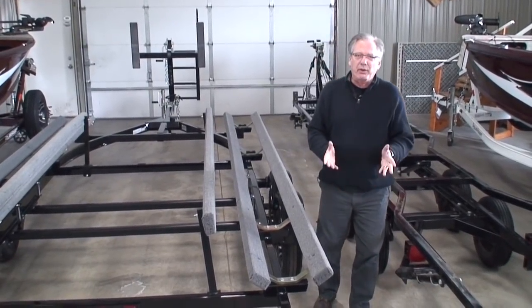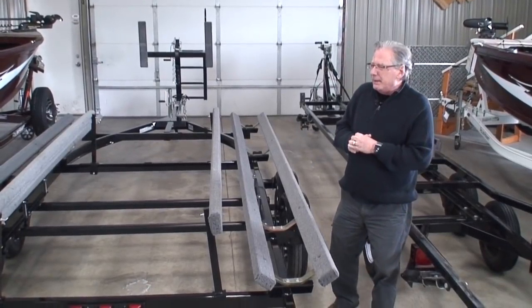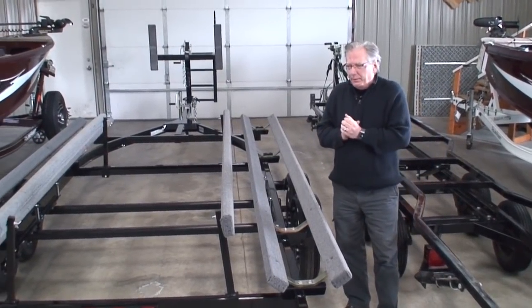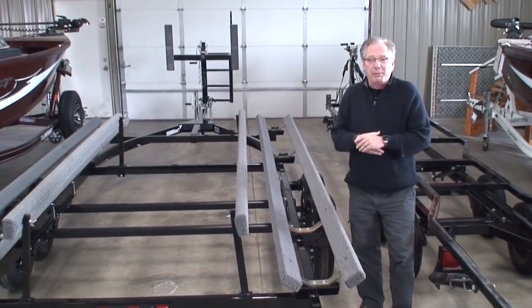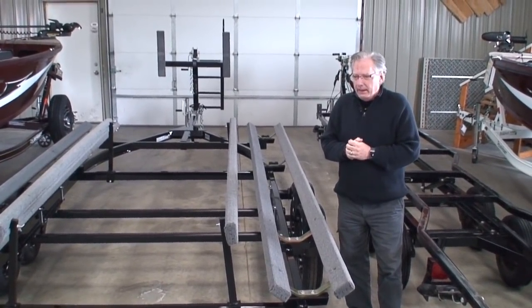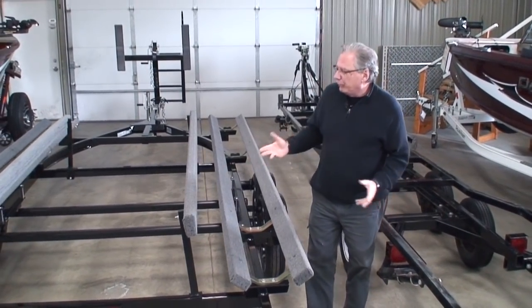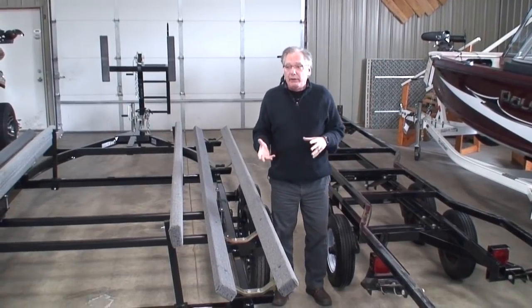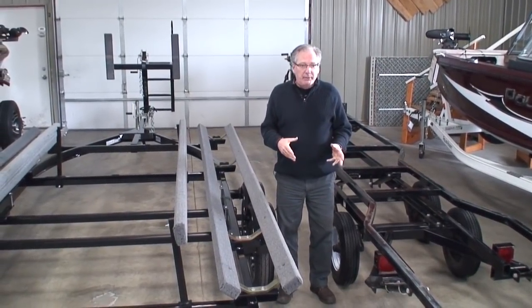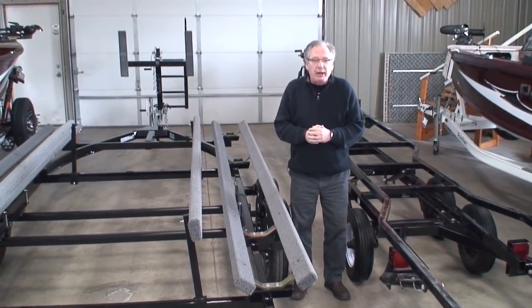Hi, and thanks for joining us for another one of Family Marine's videos. My name is Tom. Often when people come in shopping for a pontoon, they ask about trailers — what's the best trailer to buy? I thought what I would do today is bring in a couple of different styles of trailers and talk about the pros and cons of each, because there are benefits to each different type.